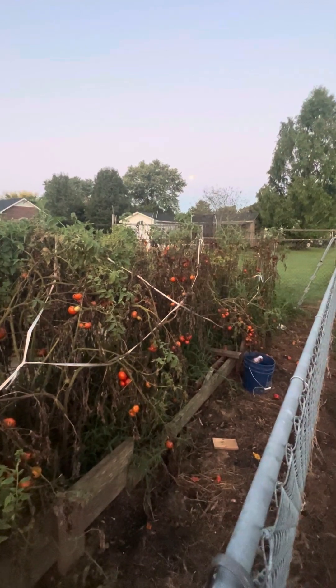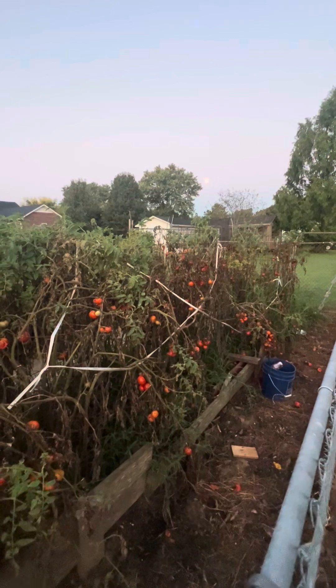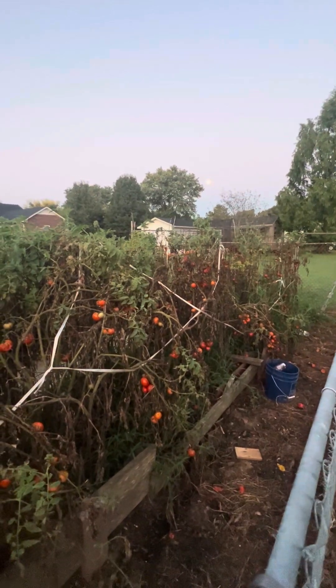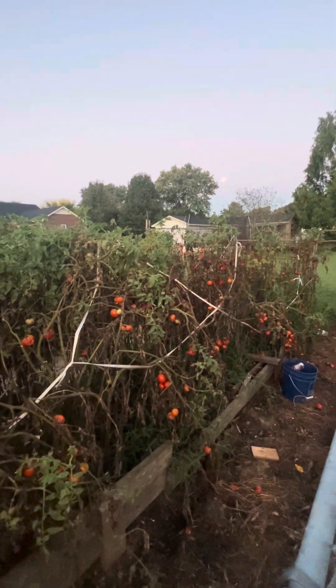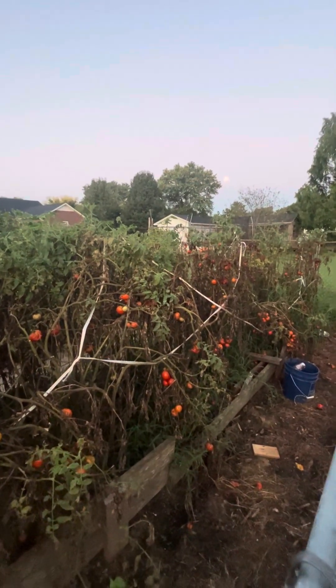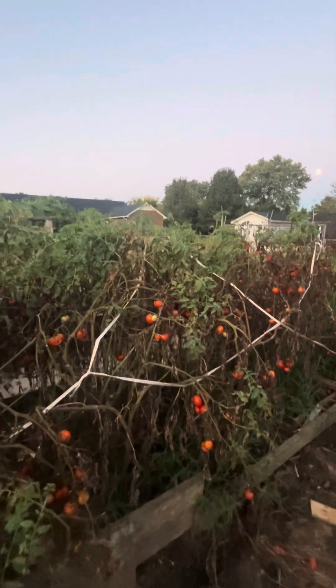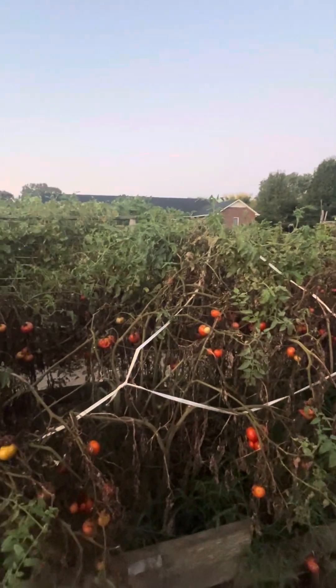Even though we went through an eight and a half week drought with no rain, what little water we did put on it was from captured rainwater, which went out pretty quick since it didn't rain. And we were also using a little bit of well water, then we got scared to do anything.